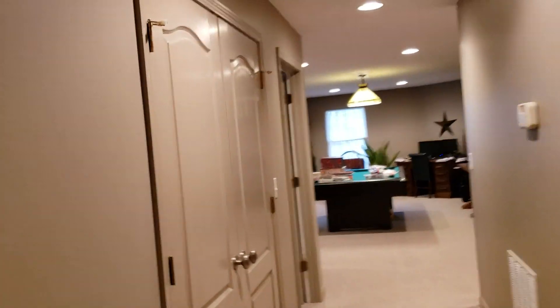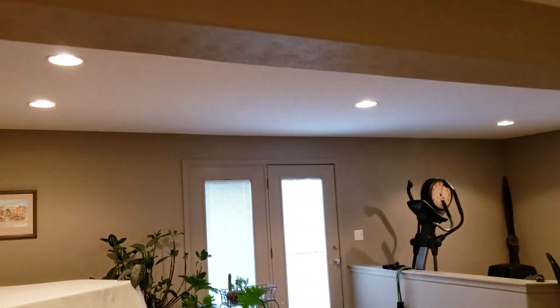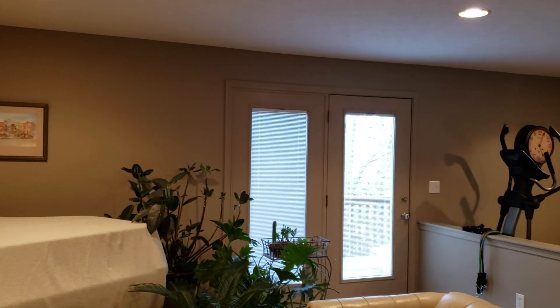Back down the hallway, we've got another full bath down here. There's a really deep linen cupboard here with two doors. And there's your downstairs — you've got all these recessed lights, and the door leads out to the deck.